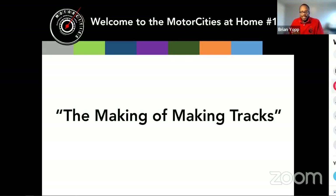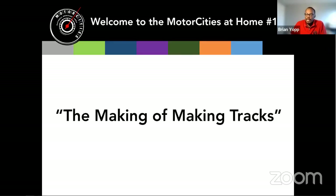Good afternoon everyone, and those watching on Facebook Live as well. Welcome to today's presentation, Motor Cities at Home number 14. We've been rolling along with this for quite a while, but we are ready to present the Making of Making Tracks — going behind the scenes on the launch of exciting new material on our makingtracks.org website. You're going to meet the people behind the site and some of the content.